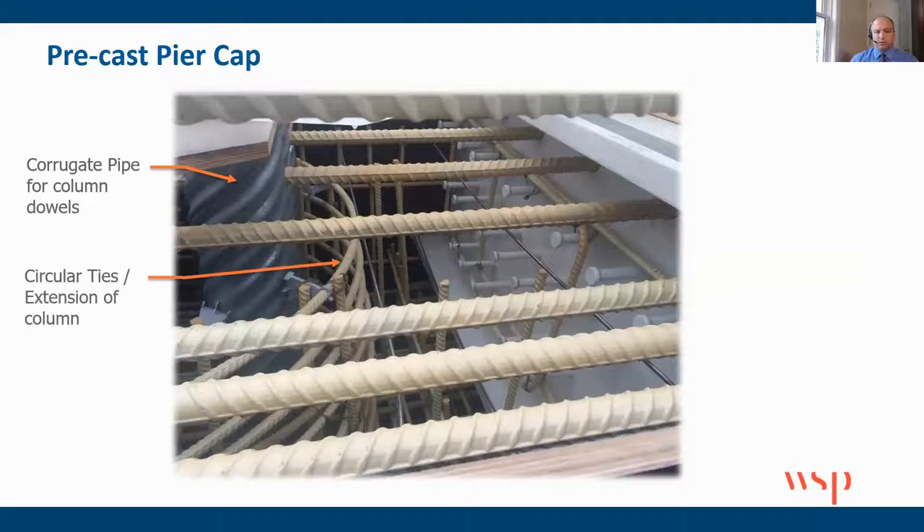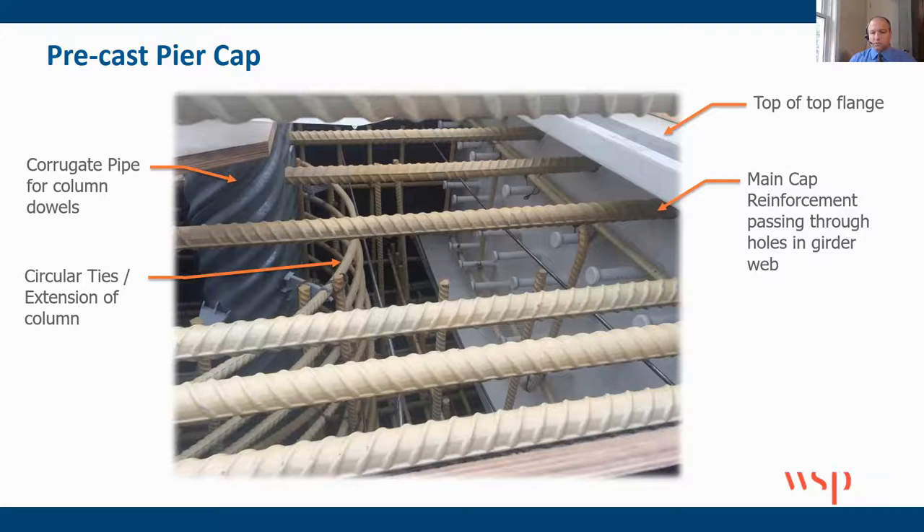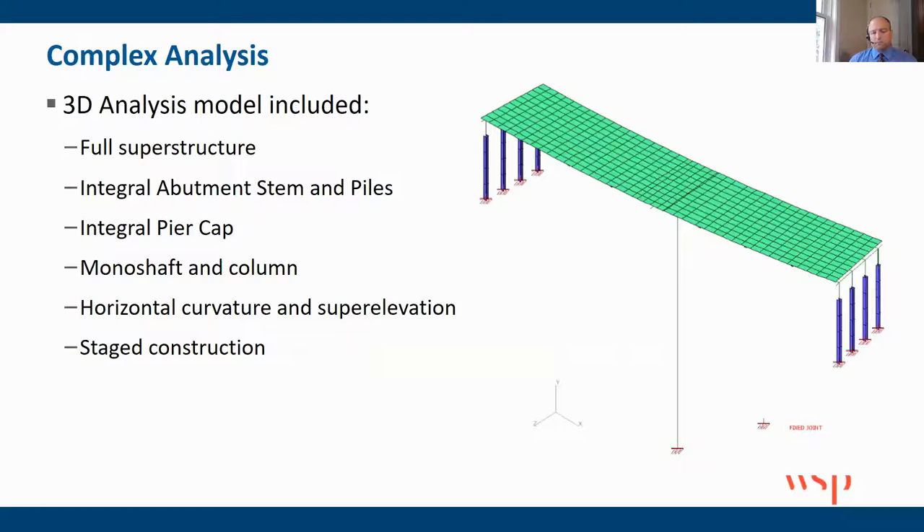This is an actual picture from the field. You can see the corrugated pipe for the column dowels, the circular ties going around those dowels, the top flange main cap reinforcing which passed through those steel girders, the shear studs, and the hoops around those stud matrices. As for the column-to-precast connection, it was only a two-inch grout pad with a three-quarter-inch edge distance. This is a very simplistic approach, all with the intent to limit water intrusion and ensure long-term durability.